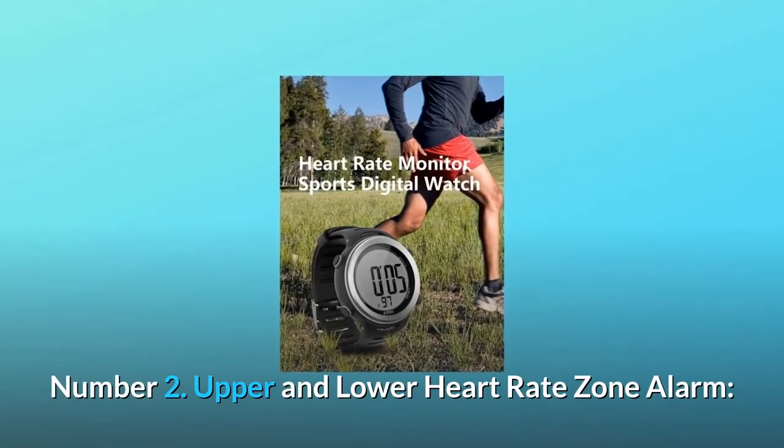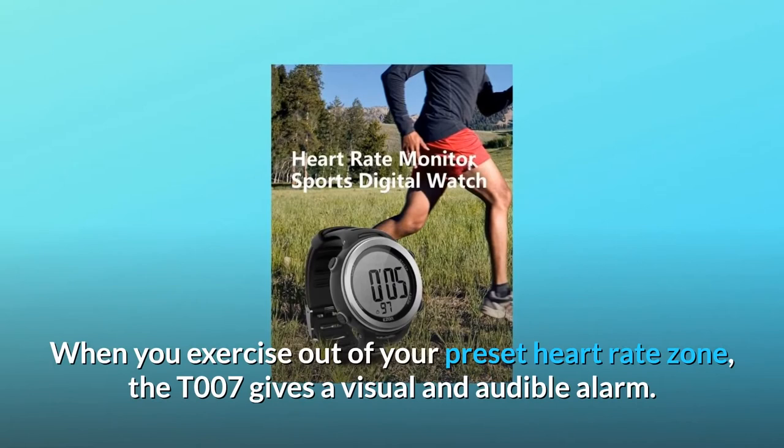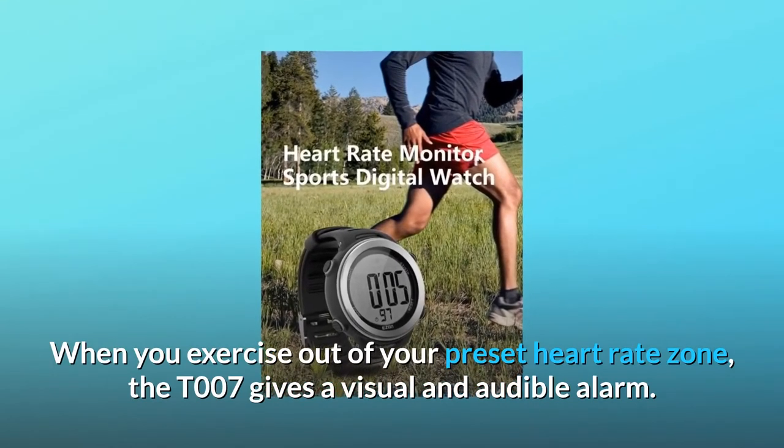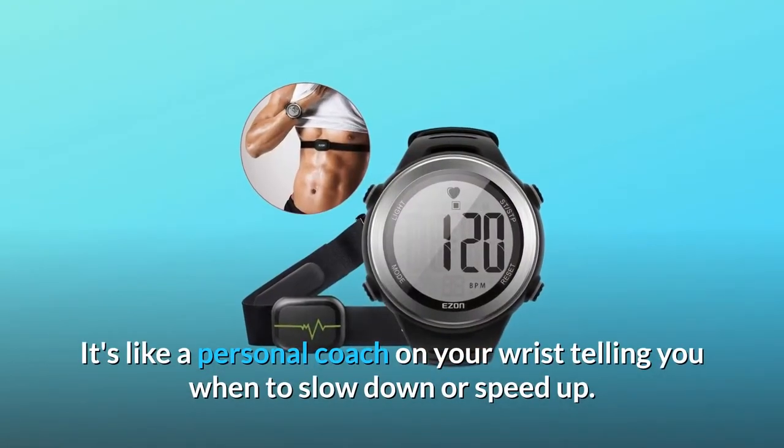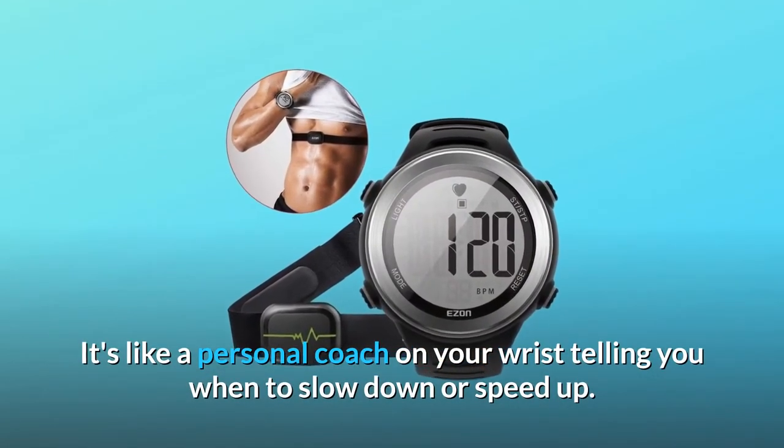Number 2: Upper and Lower Heart Rate Zone Alarm. When you exercise out of your preset heart rate zone, the T007 gives a visual and audible alarm. It's like a personal coach on your wrist telling you when to slow down or speed up.